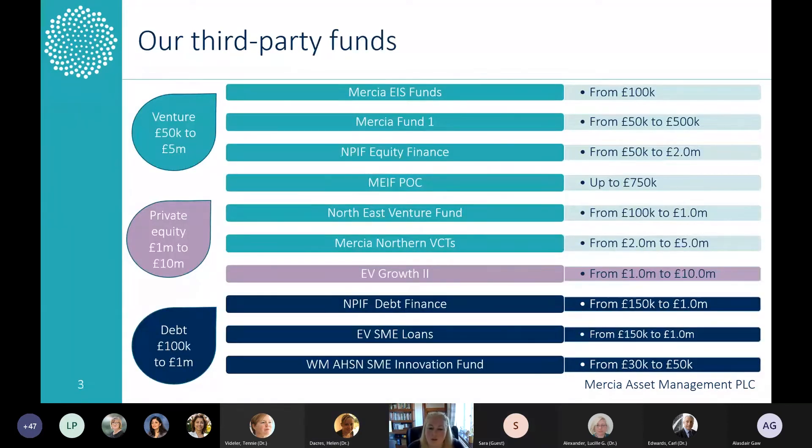You can see here the sorts of funds that we have. For the audience today, you'll be more interested in the turquoise-coloured part of the funds we manage, which is our venture-backed funds. These go from seed all the way through to Series A and Series B level, and for the right companies we can help take them through that whole journey.